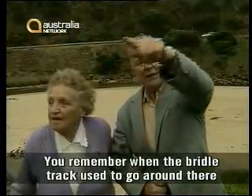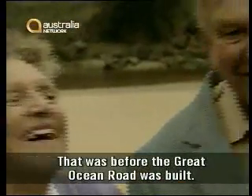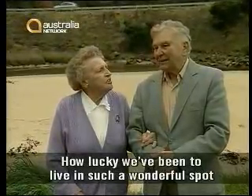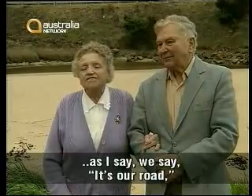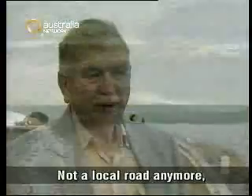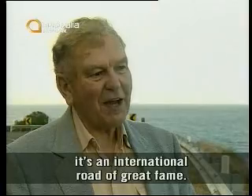It is the most appropriate war memorial because it's the biggest war memorial in the world — it goes for 250 kilometres along the coast, and no war memorial is as big as that. You remember when the bridle track used to go around there on the top? That was before the Great Ocean Road was built. That shows you how old we are — and how lucky we've been to live in such a wonderful spot. We say it's our road, but we share it with the whole world. It's not a local road anymore; it's an international road of great fame.